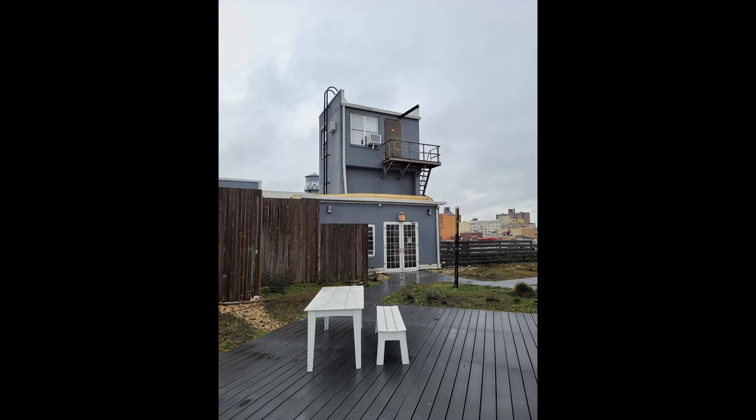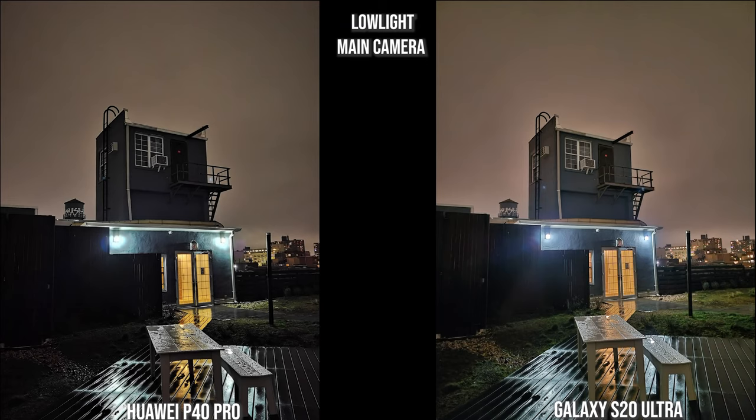Revisiting the low-light building shot, both the Galaxy and Huawei look solid. The Galaxy represents the color of the building much better with less contrast and saturation, whereas the Huawei has a kind of shiny sheen to it — though still a lovely image.